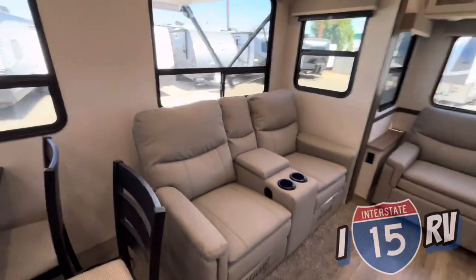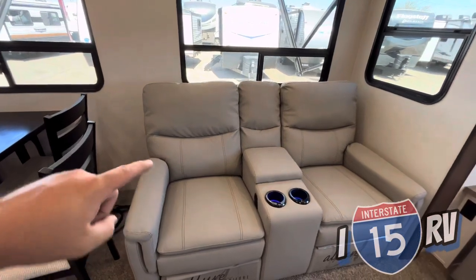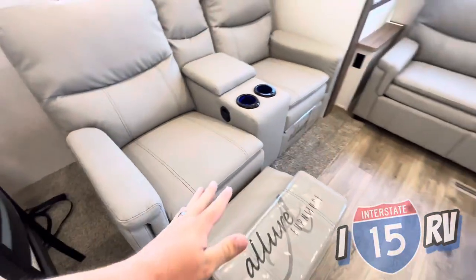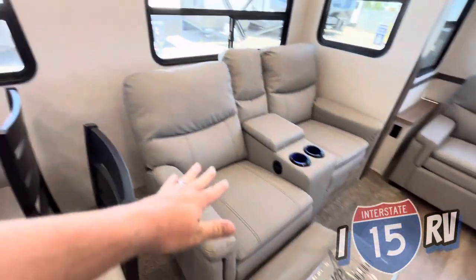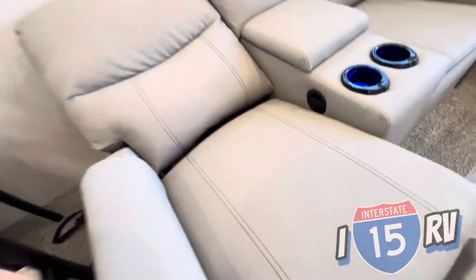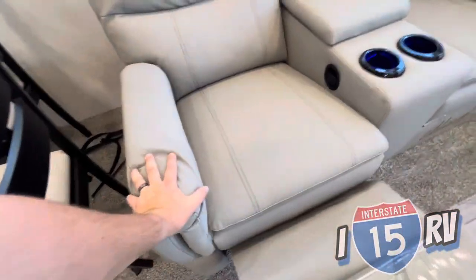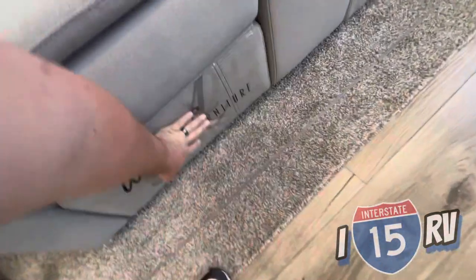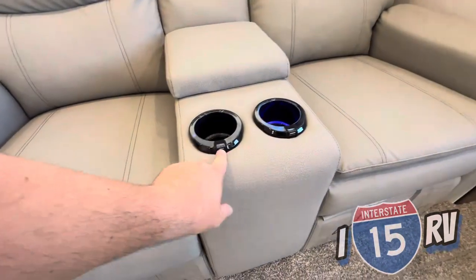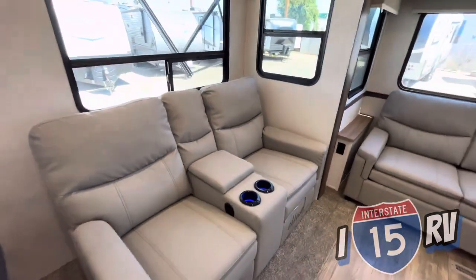Stepping this way, you have two theater seats. These are not electric reclining - they are manually reclined. You pull the tab and the leg rest comes out. These are lay-flats as well; push on them and they lay completely flat. Super comfortable, very nice materials. You get USB ports on your cup holders as well as accent lights in the cup holder, which is pretty cool.